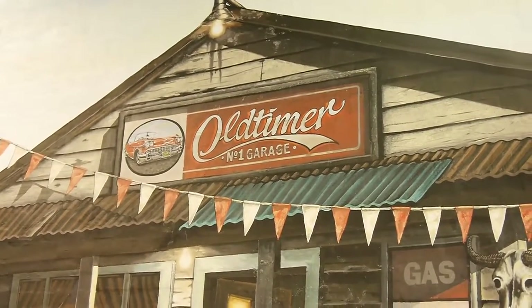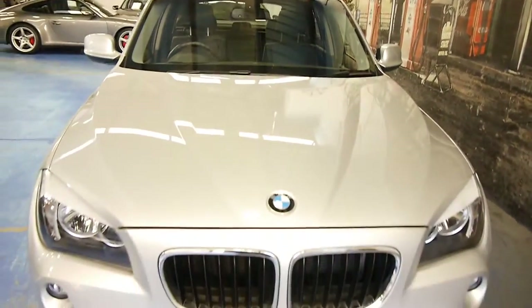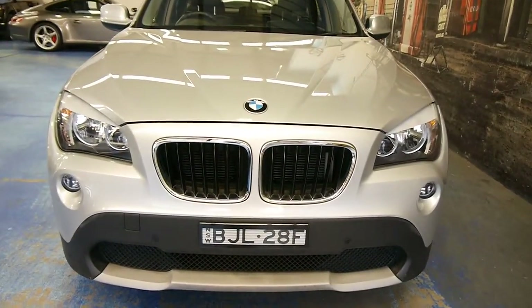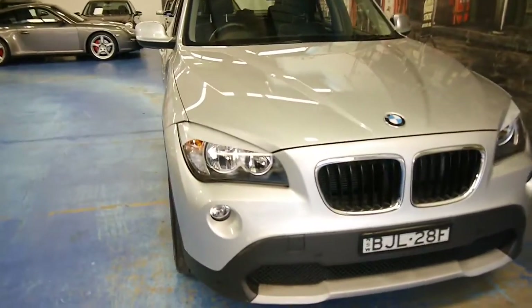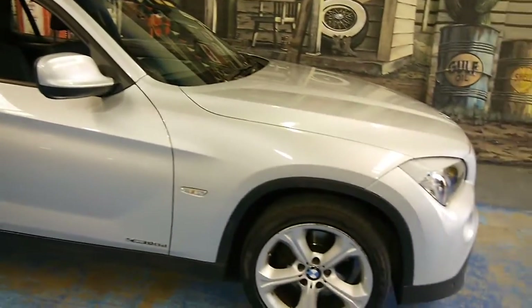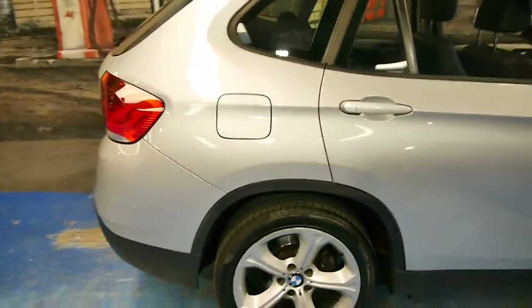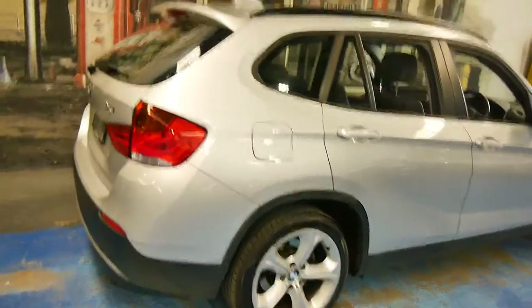Welcome to another Old Timer Centre video. Today I've got something a bit different for you. It is a 2010 BMW X1 — quite a niche vehicle. It's not quite a full blown SUV, and it's certainly not a car. It resides somewhere in between and has the practicality of both. It's a 2 litre turbo diesel, and it is the X-Drive, so you've got full time all wheel drive.